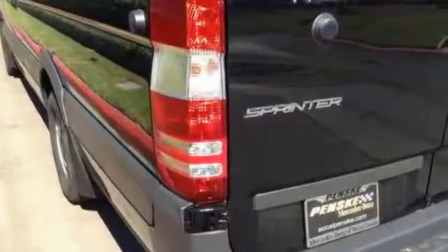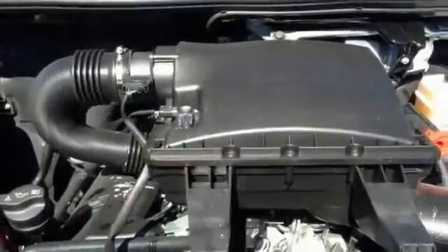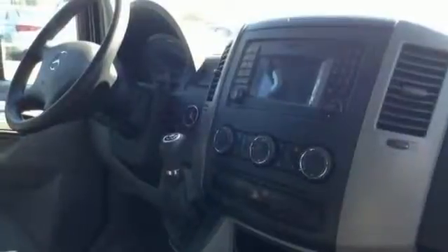With its cavernous interior, powerful performance, and rock-solid build quality, this full-size cargo van is an excellent choice. Come see it for yourself today.